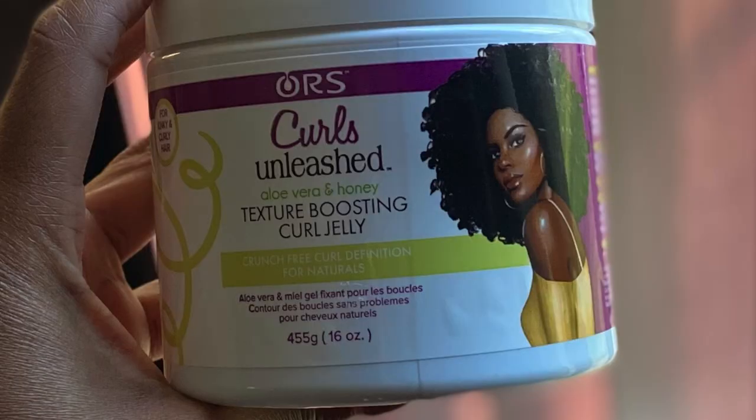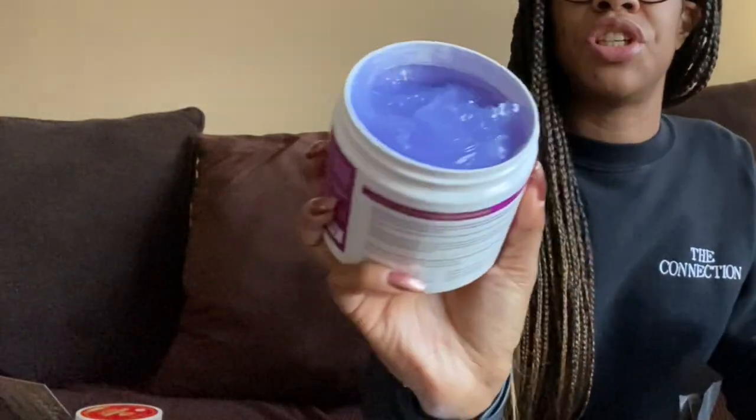Next we have the ORS Curls Unleashed Aloe Vera and Honey Texture Boosting Curl Jelly — crunch-free curl definition for naturals. I definitely remember receiving the curl jelly last time in a packet, and I gave it away. In the other box in the big jars, we received the Does It All Smoothie and the leave-in conditioner. We definitely didn't receive these two in big jars, so I'm not mad at this. I already know I'm going to want to see what these two do for a wash-and-go — maybe even a twist-out.